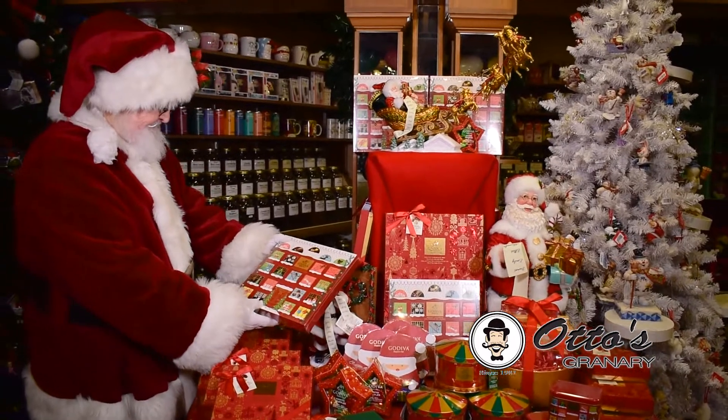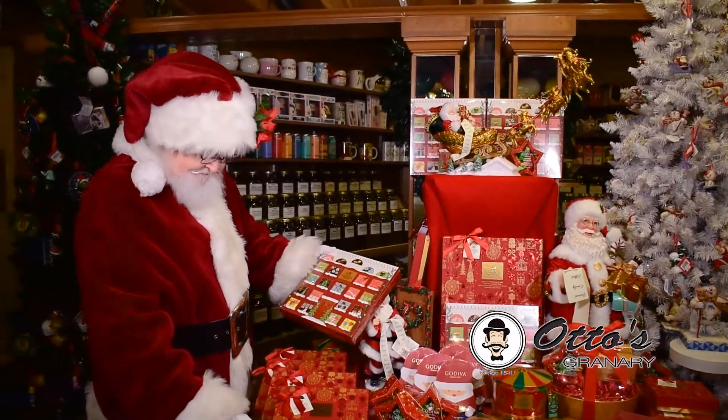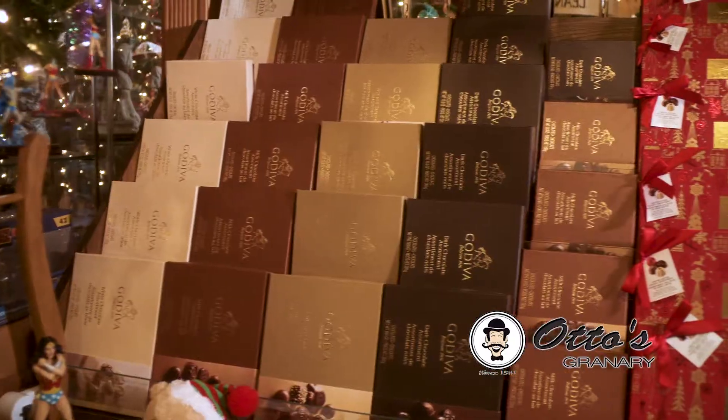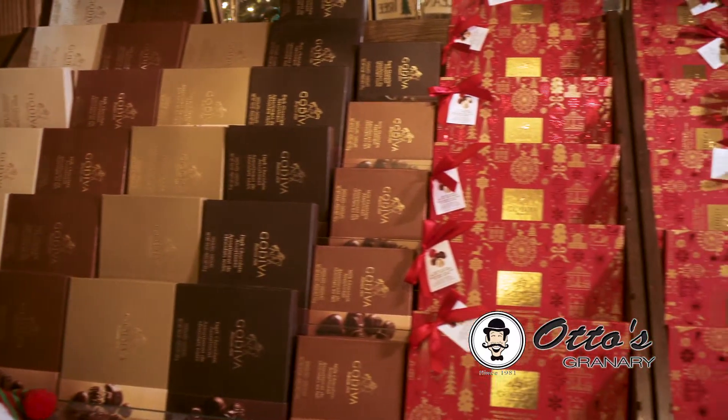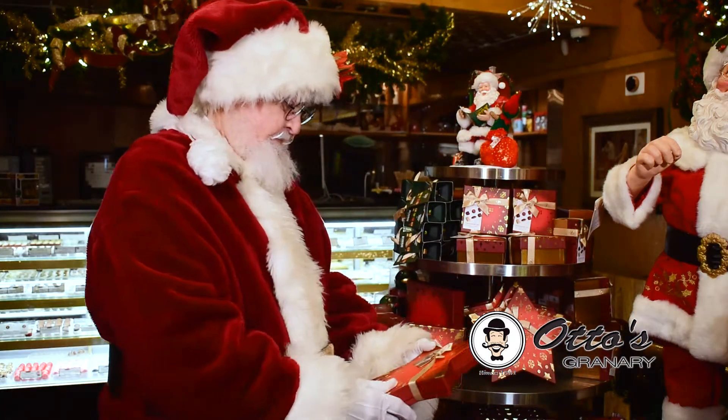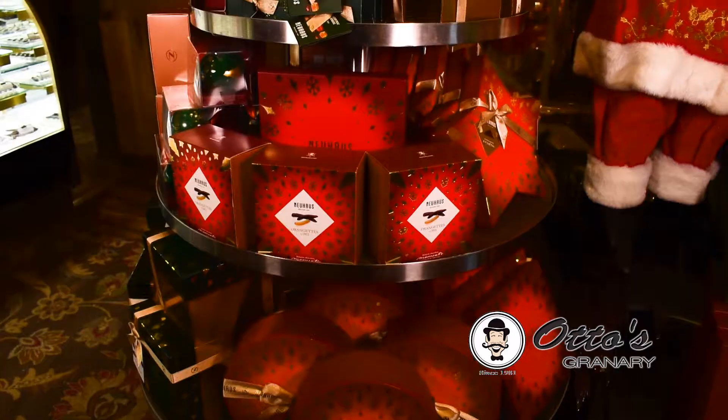Stuff the stockings with Godiva chocolates nestled in special holiday themed boxes. We have small boxes and large boxes depending on how good you've been this year. We also have decadent Newhouse chocolates in beautiful star-shaped boxes and advent calendars to count down the days to Christmas.